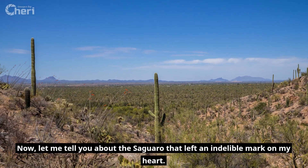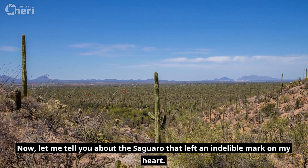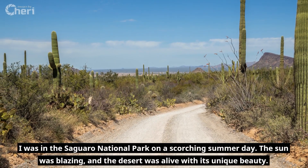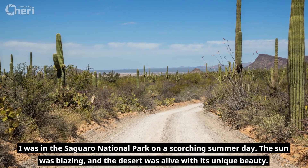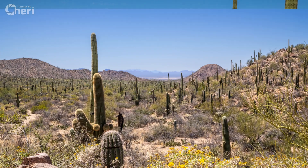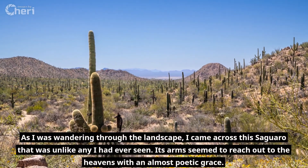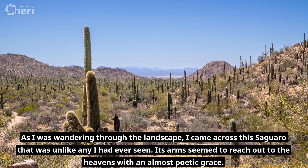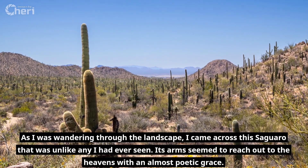Let me tell you about the saguaro that left an indelible mark on my heart. I was in the Saguaro National Park on a scorching summer day. The sun was blazing and the desert was alive with its unique beauty. As I was wandering through the landscape, I came across this saguaro that was unlike any I had ever seen. Its arms seemed to reach out to the heavens with an almost poetic grace.